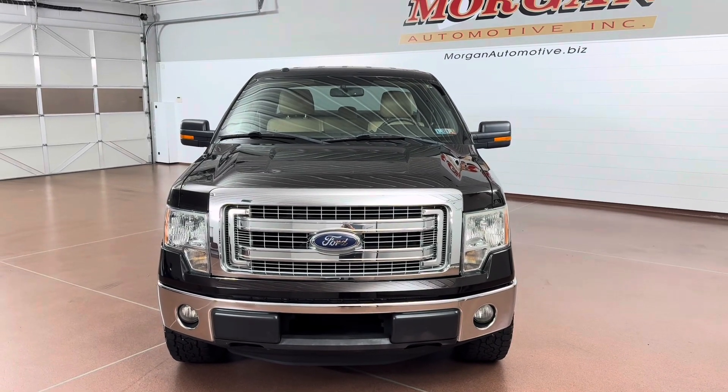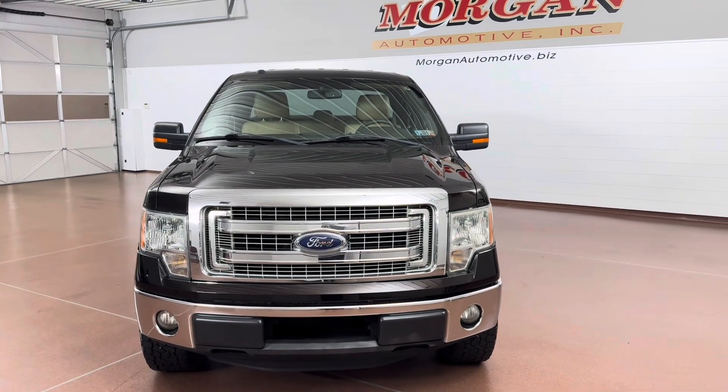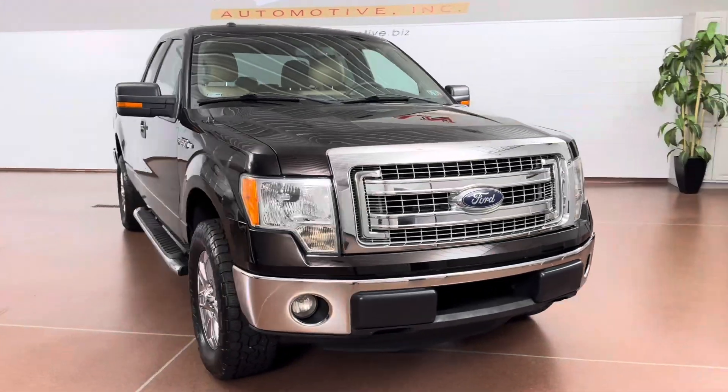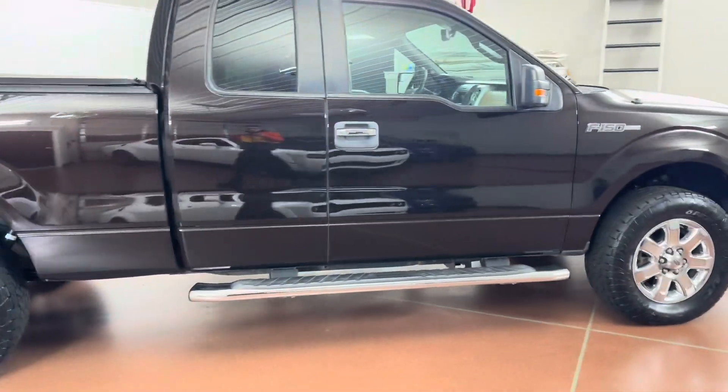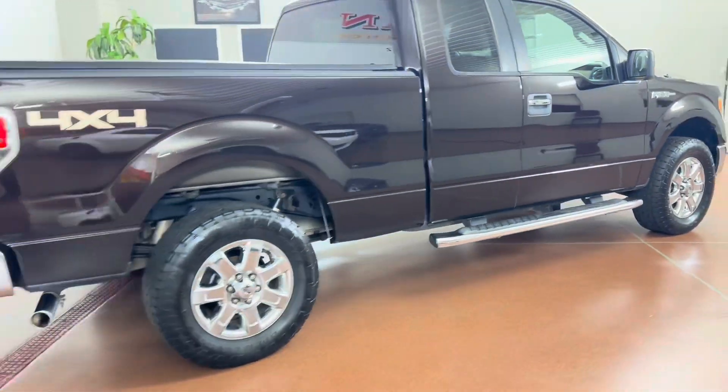How's it going everyone? Dylan here with Morgan Automotive and today we have this 2014 Ford F-150 XLT Super Cab 4x4. This vehicle has a clean Carfax and great service history. It was just fully serviced here at the dealership.